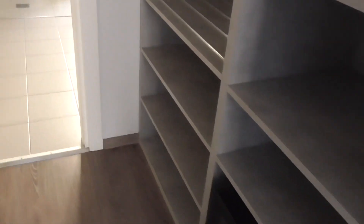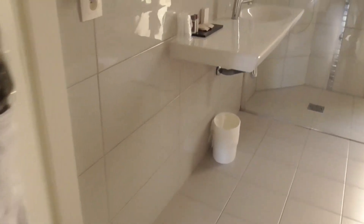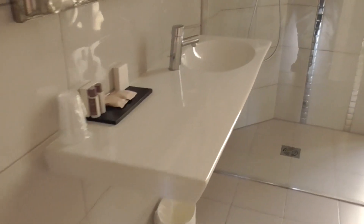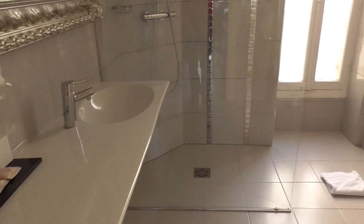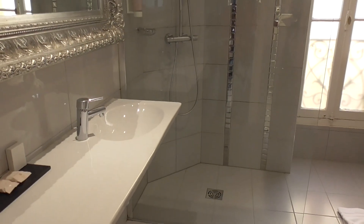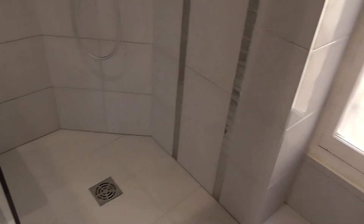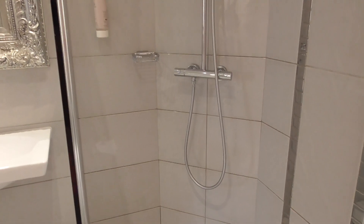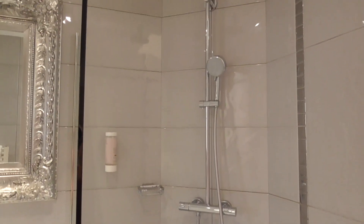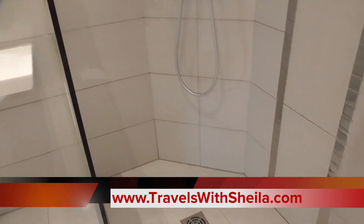We were able to get in our room right away, which is always great, especially since we've been up all night. Nice bathroom — ample lighting too. Everywhere we've been in Europe recently has the walk-in showers, which are really neat. I like it, except I know Steve would get the water all over the place.